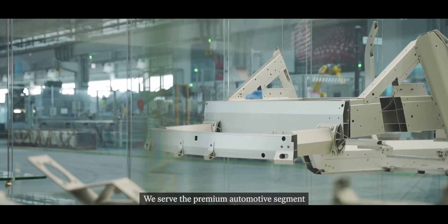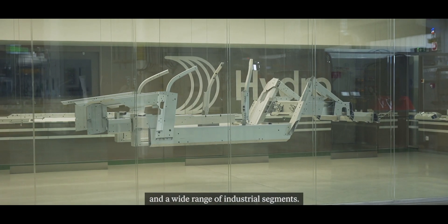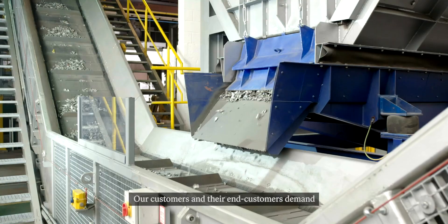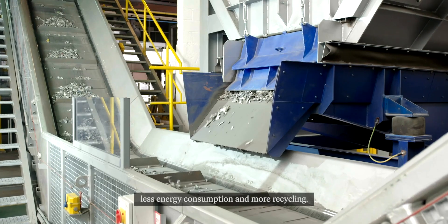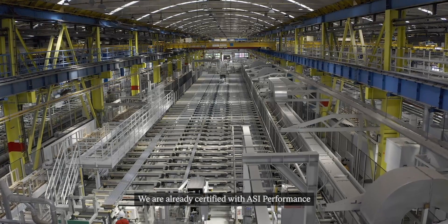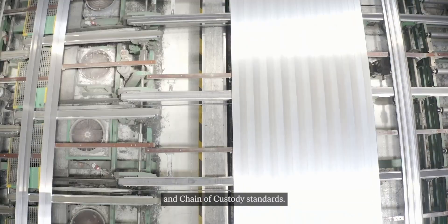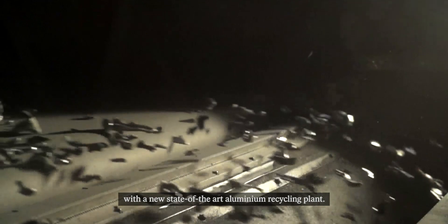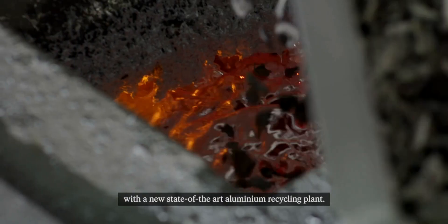We serve the premium automotive segment and a wide range of industrial segments. Our customers and their end customers demand less energy consumption and more recycling. We are already certified with ASI performance and chain of custody standards. Now we are taking the next step in Hungary with a new state-of-the-art aluminium recycling plant.